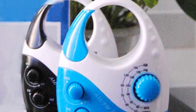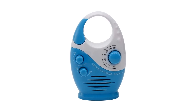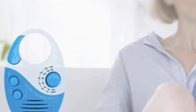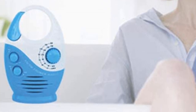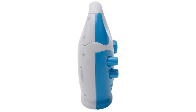Package includes: 1 Shower Radio, 1 Manual, 1 Box. Note: due to light and screen differences, the item's color may be slightly different from the pictures; please allow 1 to 2 centimeters difference due to manual measurement. Make sure to check the links in the description below. That's all for this review. Feel free to share your feedback.